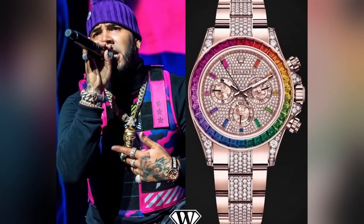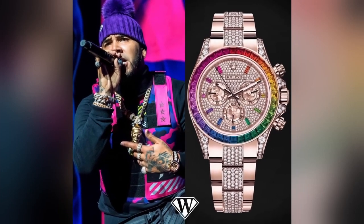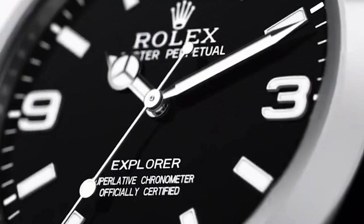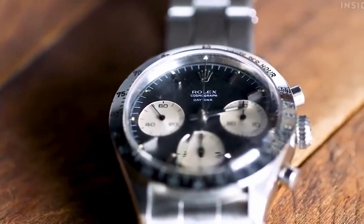The Daytona Rainbow is currently the most desired Rolex watch, and I don't expect that to change anytime soon. The instant it was unveiled at Baselworld, the watch became a cult favorite. Simply put, the Rolex Cosmograph Daytona Rainbow could be the ultimate collector's item in modern watch collecting.